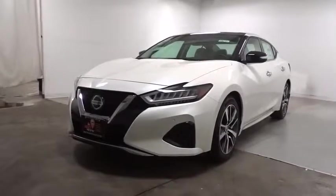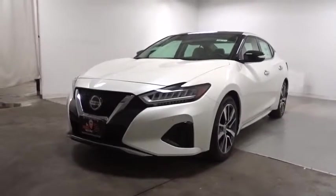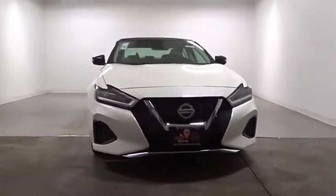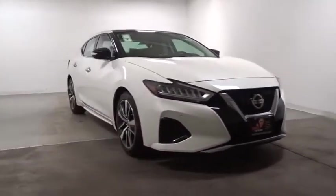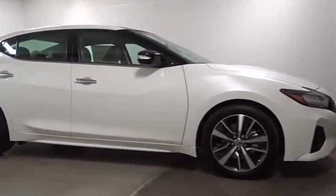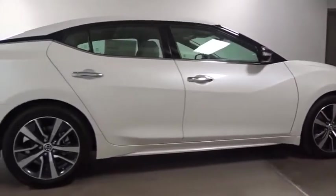2019 Nissan Maxima. The Maxima offers elegance with an edge. The spacious interior provides refined comfort for up to five passengers. Advanced technologies such as Nissan Intelligent Key and push button ignition offer convenience and control.